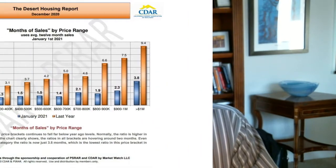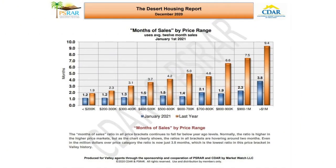In this next slide, you can see that the months of sales ratio in all price brackets continues to fall far below year-ago levels. Normally the ratio is higher in the higher price brackets, but as the chart clearly shows, the ratios in all brackets are hovering around two months. Even in the over-million-dollar price category, the ratio is now just 3.8 months — the lowest ratio in this price bracket in Coachella Valley history.